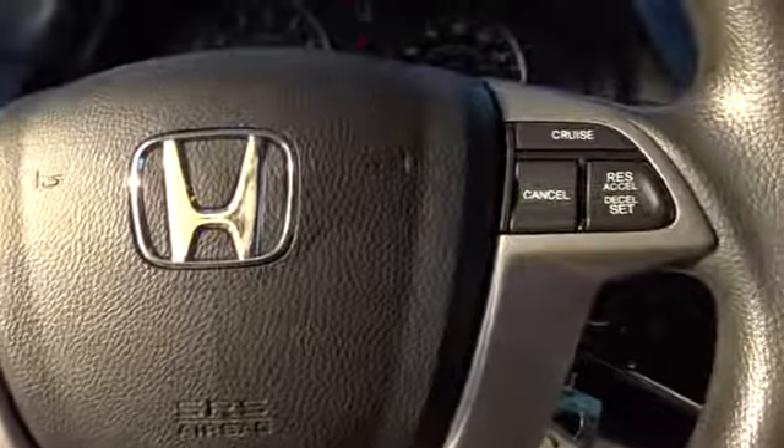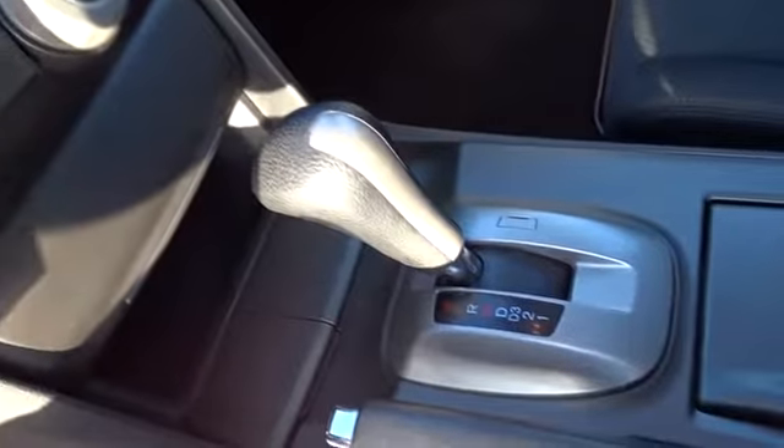CD player. Security system. Panic alarm. Power moonroof. Remote keyless entry. Brake assist. Tachometer. Overhead console.